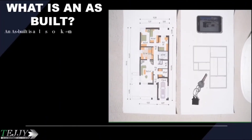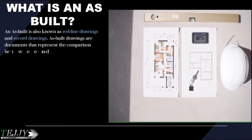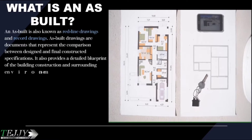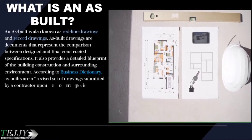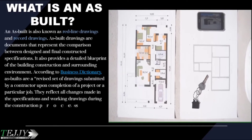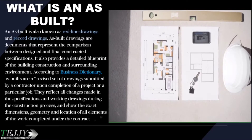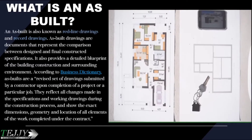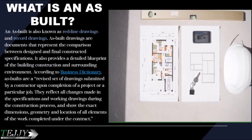An as-built is also known as red line drawings and record drawings. As-built drawings are documents that represent the comparison between designed and final constructed specifications. They also provide a detailed blueprint of the building construction and surrounding environment. According to the Business Dictionary, as-builts are a revised set of drawings submitted by a contractor upon completion of a project, reflecting all changes made during the construction process, and showing the exact dimensions, geometry, and location of all elements of the work completed under the contract.